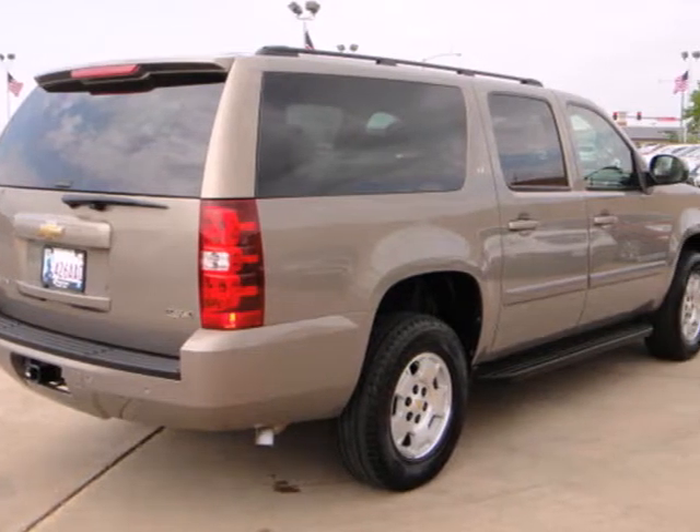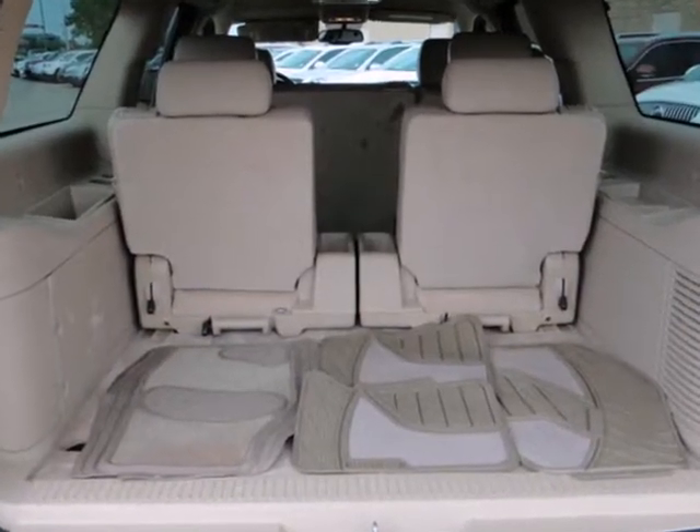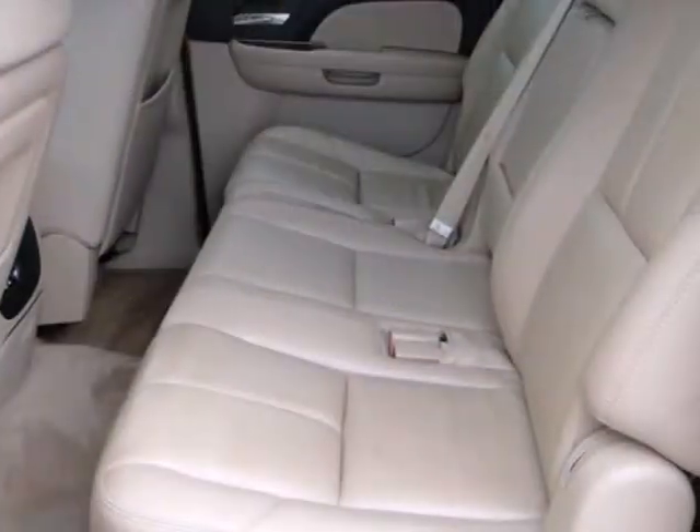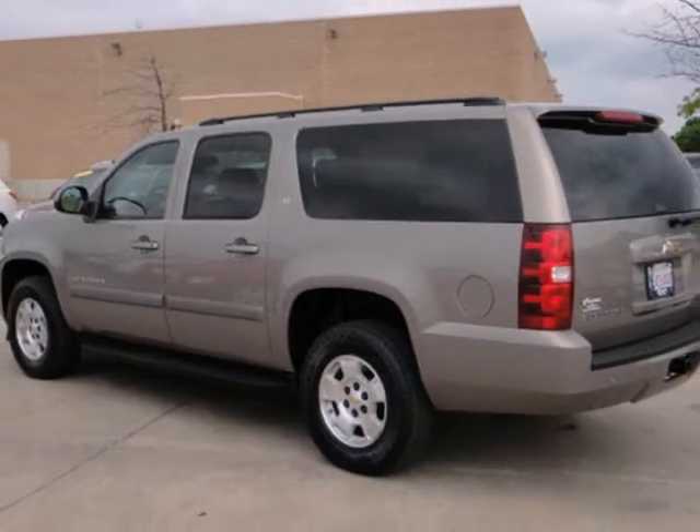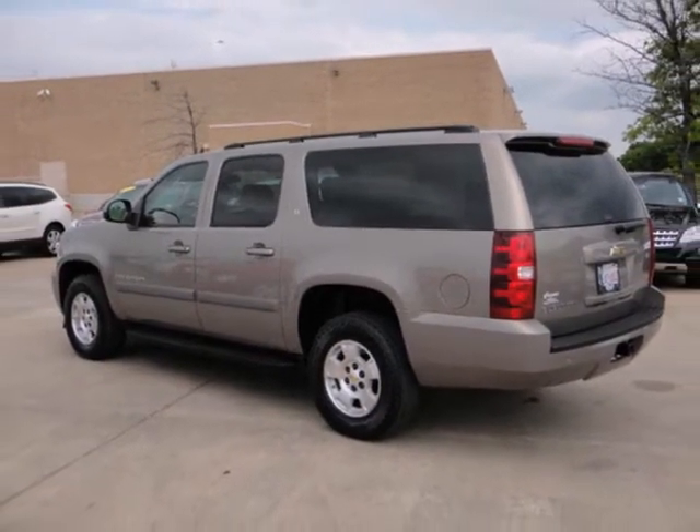To that, add dual-zone air conditioning, 137.4 cubic feet of maximum cargo space, OnStar Emergency SOS, and an 8-speaker stereo sound system with CD and MP3 decoder.